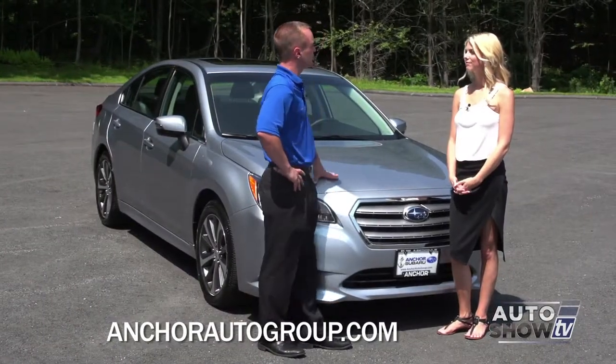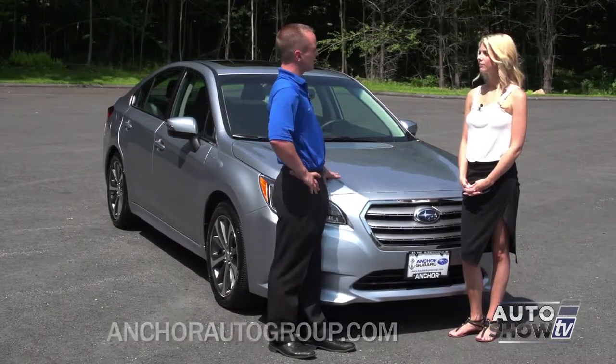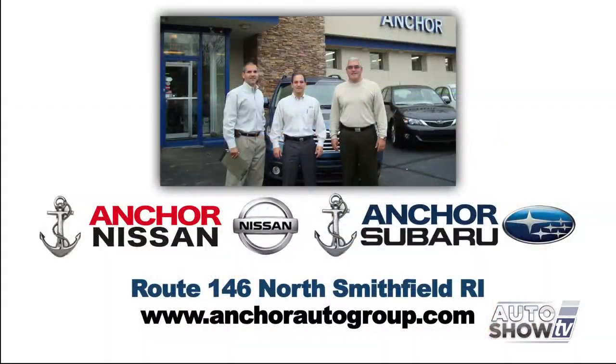This is the 2015 Subaru Legacy. I hope you enjoy it as much as I do. If you want to learn more, you can come visit us right here in North Smithfield on Route 146, or you can go to our website at anchorautogroup.com. We hope to see you soon.